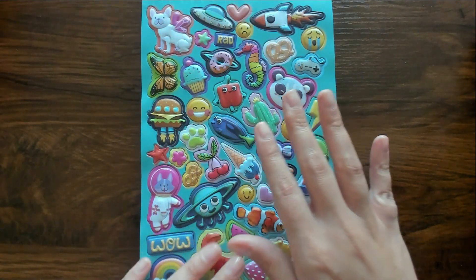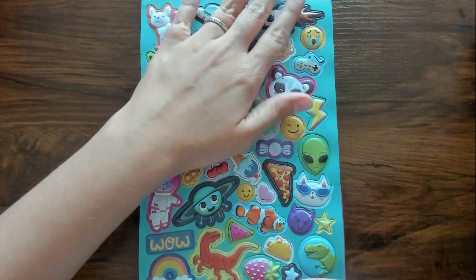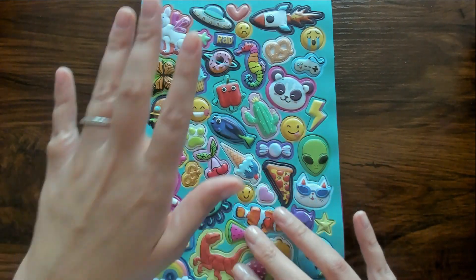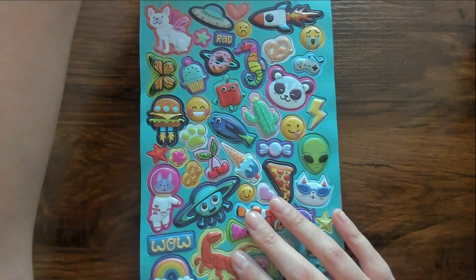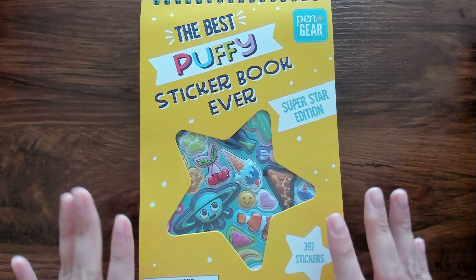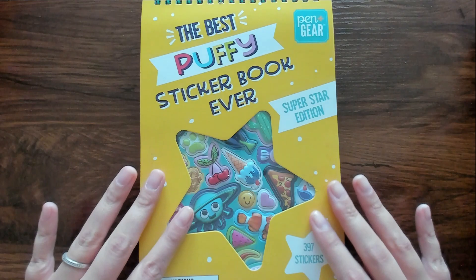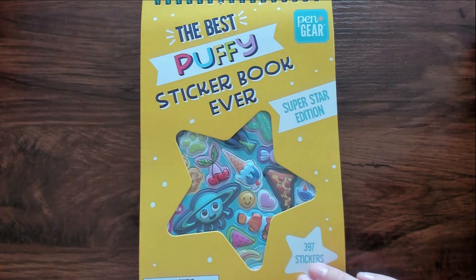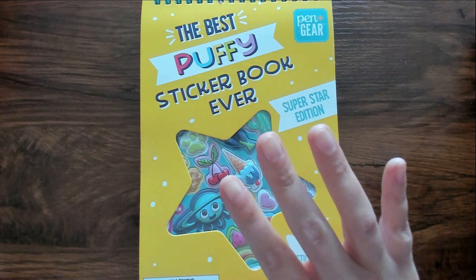I really like this sticker book, but I'm going to have to share it with the kids. Was it the best puffy sticker book ever? I don't know, but I definitely liked it. Anyway, I really hope that you enjoyed that. Thank you so much for watching and I will see you soon. Bye-bye.